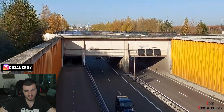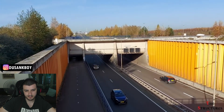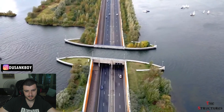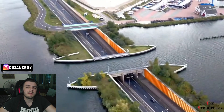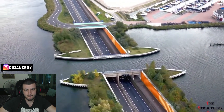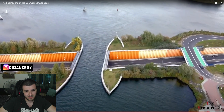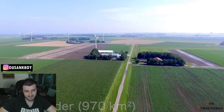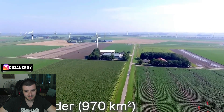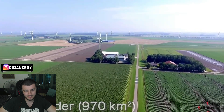So while most of us are used to having cars drive over bridges, in the Netherlands there is an incredibly small bridge filled with water that lets boats sail over a busy highway at all times. As a fun fact, the roadway passing under the Voila Wemir Aqueduct connects the mainland of the Netherlands to the largest artificial island in the world, with a total area of 970 square kilometers.